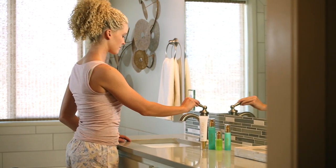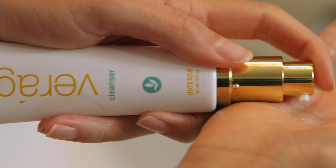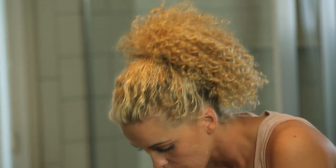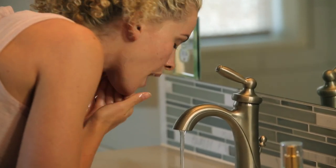The Verage cleanser is the best way to begin your daily skin routine. It naturally lifts away dirt, makeup, and impurities as it reaches deep into your pores to cleanse and purify. This cleansing effect is magnified by wild orange, melaleuca, and basil essential oils.